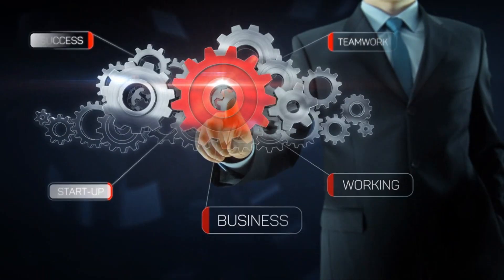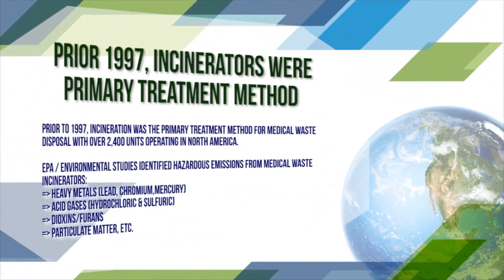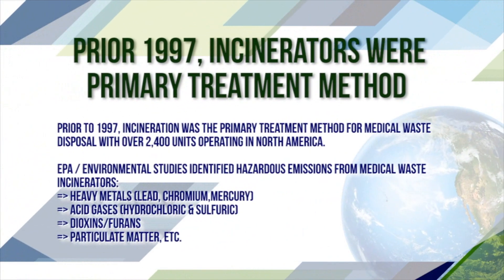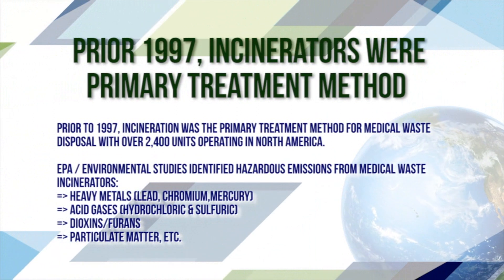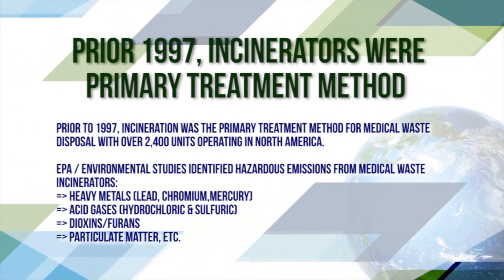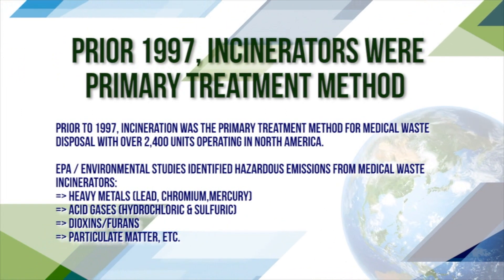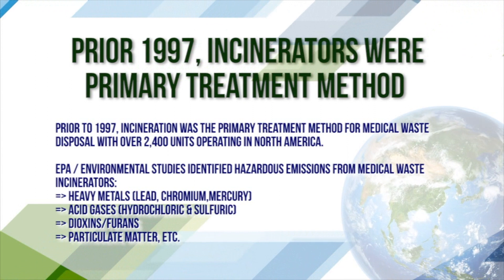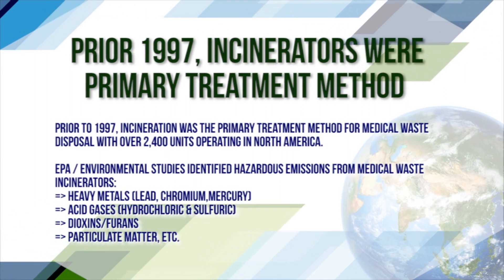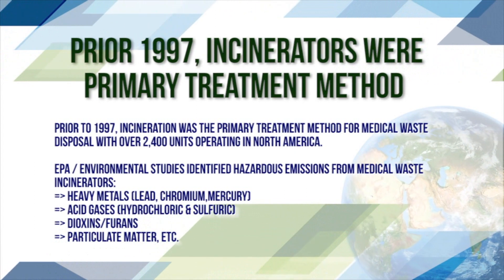Cost-Effective Medical Waste Treatment Technology. Prior to 1997, incinerators were the primary treatment method. EPA environmental studies identified hazardous emissions from medical waste incinerators, including heavy metals — lead, chromium, mercury — acid gases such as hydrochloride and sulfuric, dioxins, furans, particulate matter, and more.